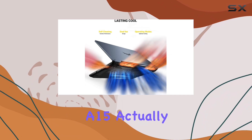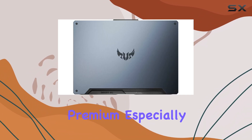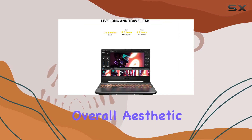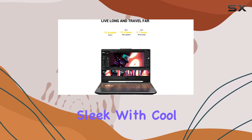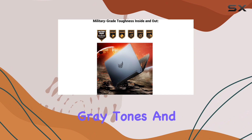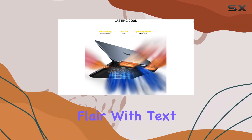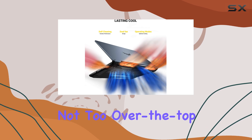Design-wise, the Asus TUF-A15 actually looks quite premium, especially when you consider its affordable price tag. It has a metal lid, and the overall aesthetic is simple and sleek, with cool gray tones and a TUF logo stamped on the top. There is some gamer flair with text in the bottom corner, but it's not too over the top.